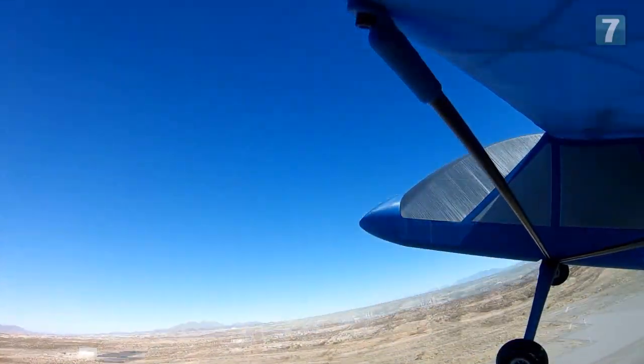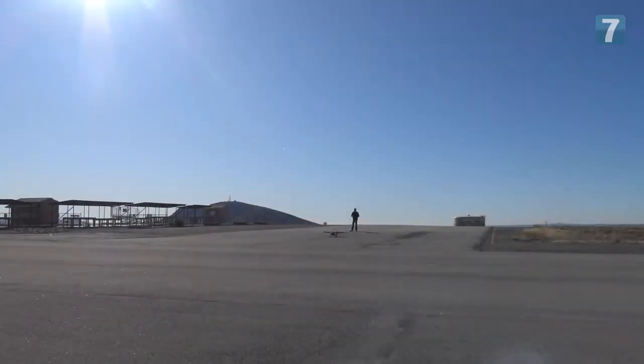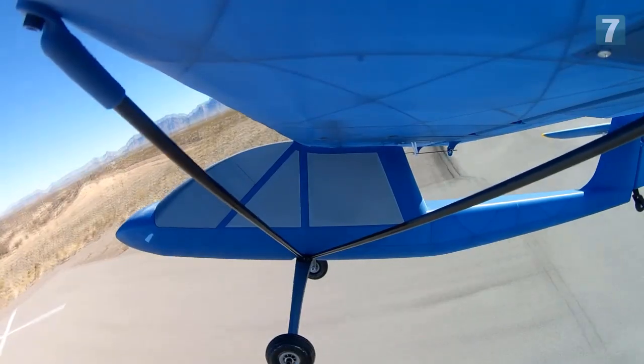One of my biggest goals with the channel and my whole brand is to embrace your inner child — don't grow out of what you were passionate about as a kid. I've been doing model airplanes with my dad since I was 12, and now I'm getting back into it with a little higher technology. I'm living the dream right now with it.